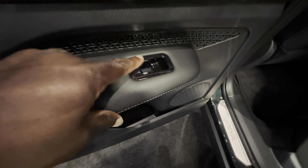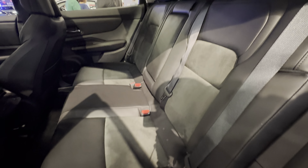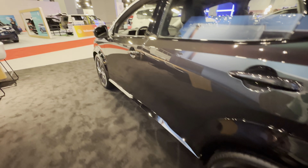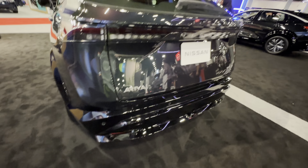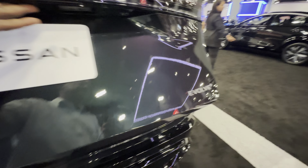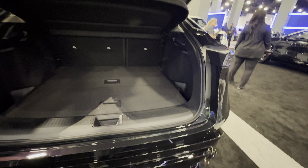Soft touch plastic, soft touch piano black controls for the windows, beautiful seats, LED lighting with a panoramic sunroof. It's powered but I think for now the sunroof is disabled.